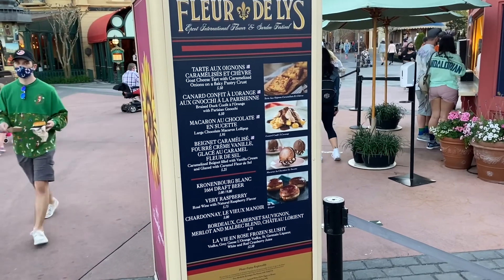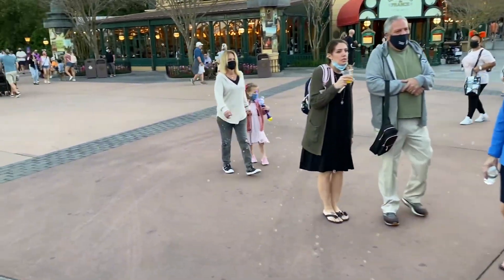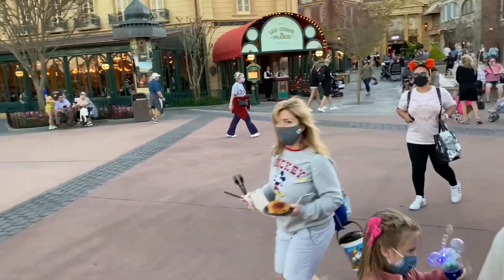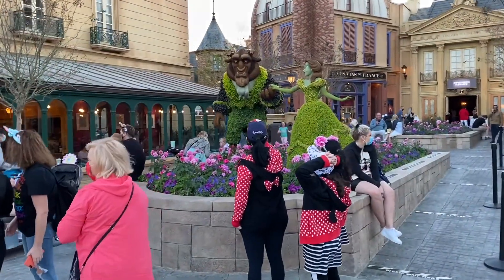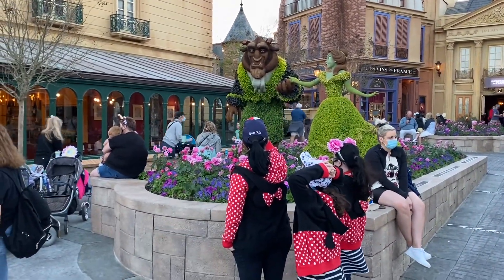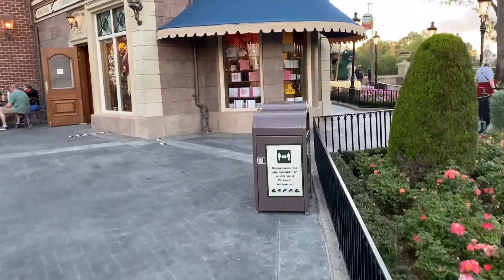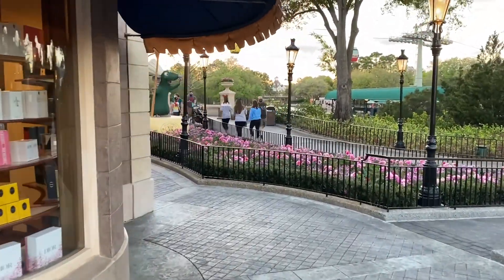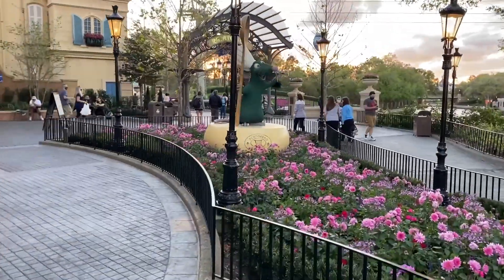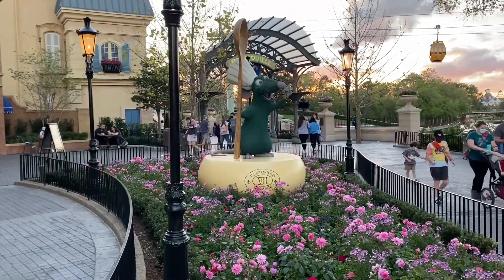Now we're over in France. I don't see anything I want to try at the Fleur de Lis outdoor kitchen. But there it is — a topiary in France! There's Beauty and the Beast. Getting a closer look, this is definitely a popular photo spot, whether taking a picture here or with the fountains. Very cool. And then over here is Remy, right in front of the Ratatouille expansion that will be opening October 1st.